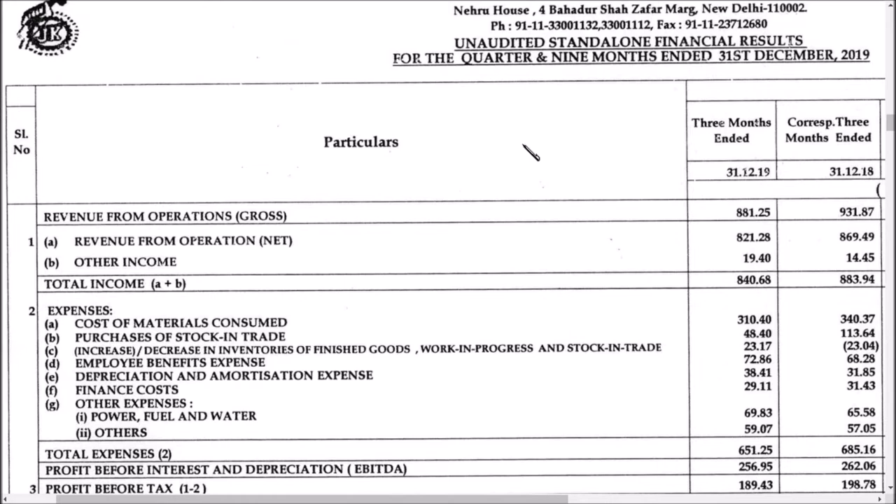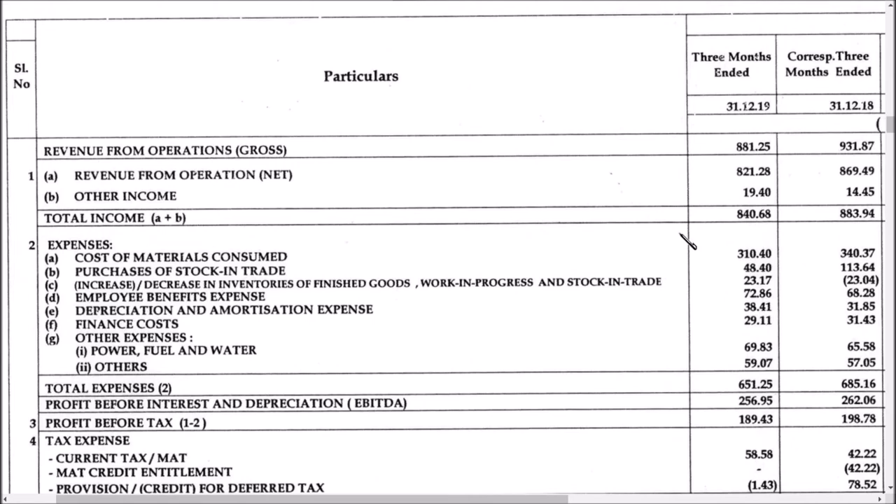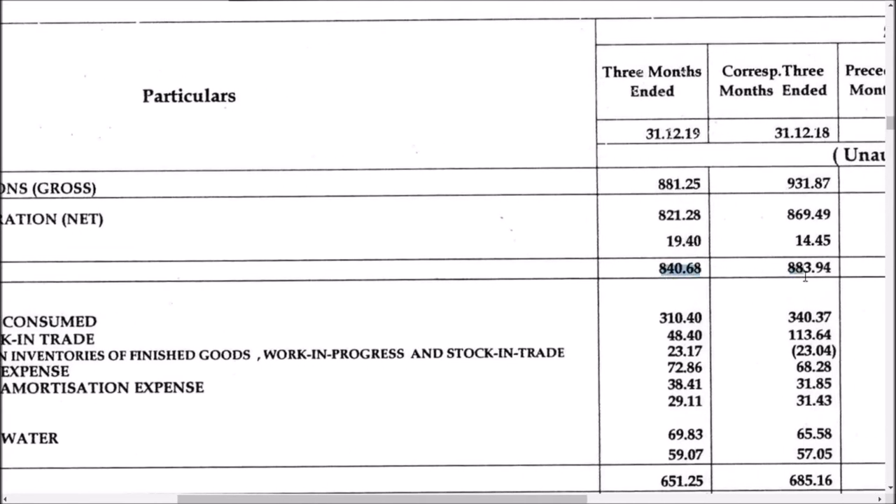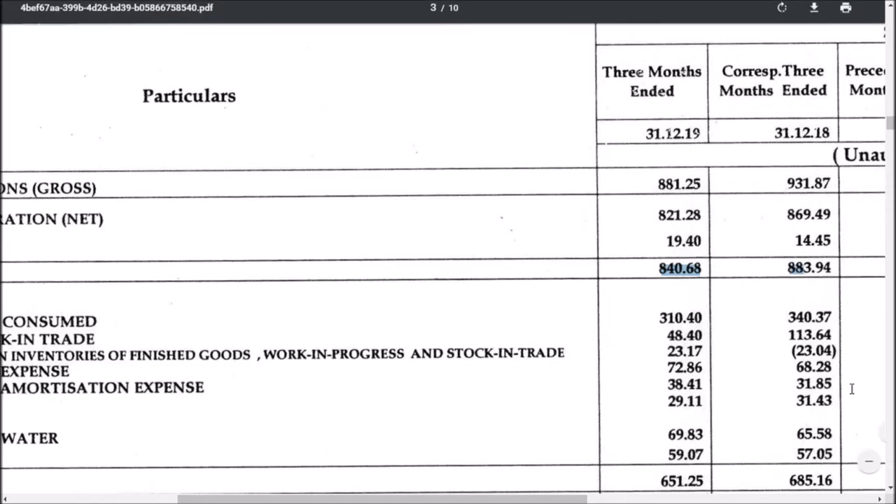First of all, let us compare quarter on quarter. The revenue from operations net figure has dropped around 50 crores, and other income has increased by 4 crores. So the total income is coming around 840 crores versus 883 crores in the previous quarter.